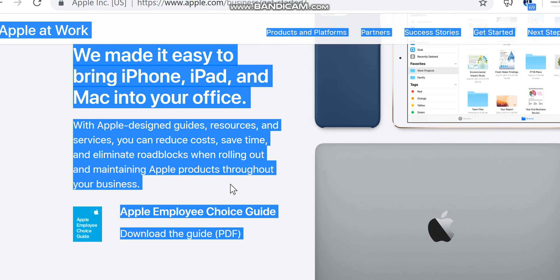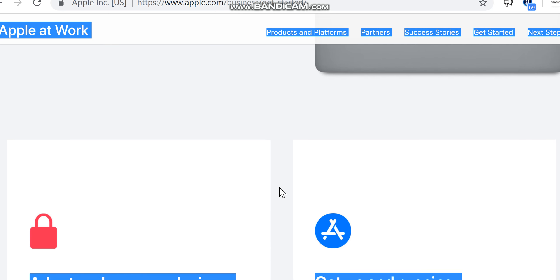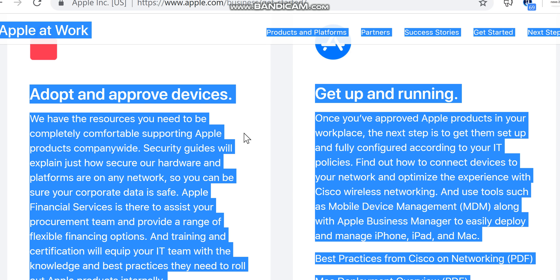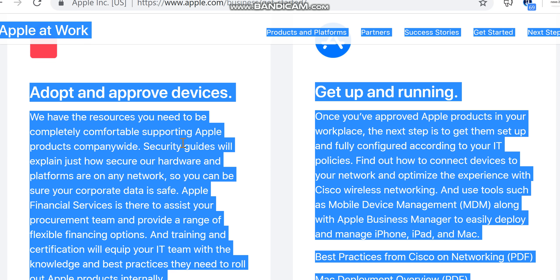Download the Apple Employee Choice Guide to adopt and approve devices. We have the resources you need to be completely comfortable supporting Apple products company-wide. Security guides will explain just how secure our hardware and platforms are on any network, so you can be sure your corporate data is safe.